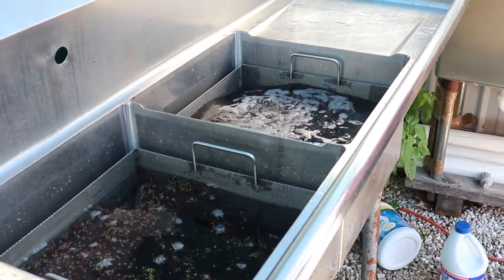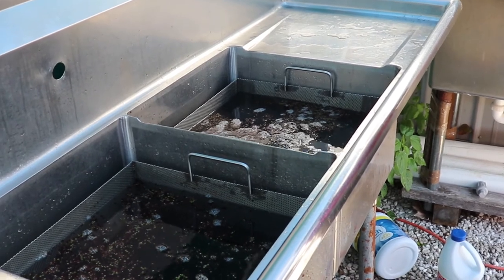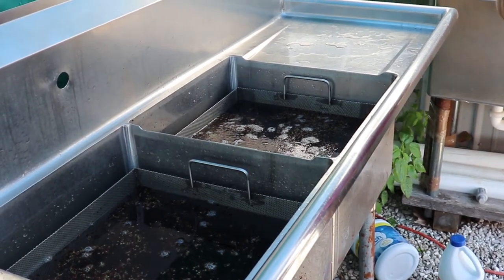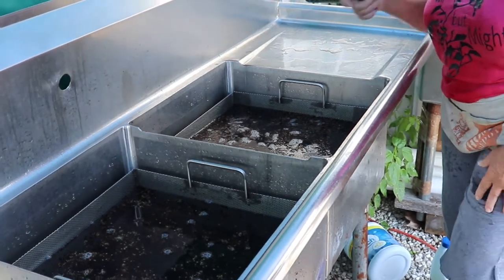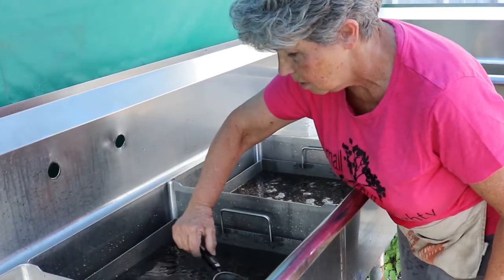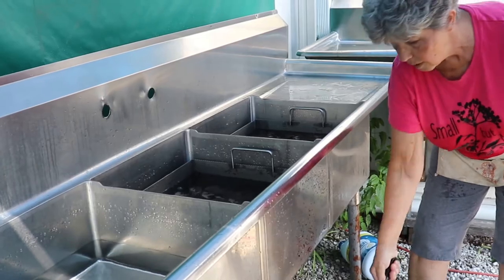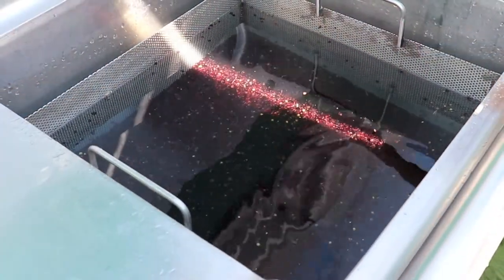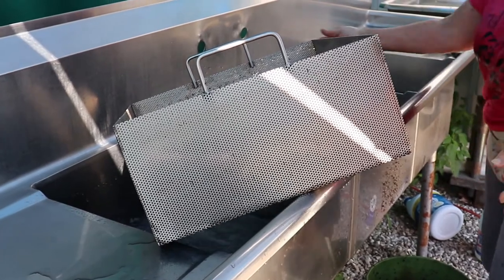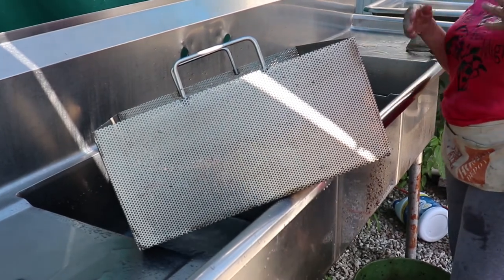These are the berries as they come from the de-stemmer. There are some green berries mixed in, some stems, and there may be some stink bugs mixed in there. This step is really important because it helps separate the berries that don't make quality standards from those that do — green berries and debris float while ripe berries sink. This is about rinsing that bleach off and seeing what else comes to the top. I drain really well here because I don't want to put water weight in my bags — my customers are paying for berries, not water.